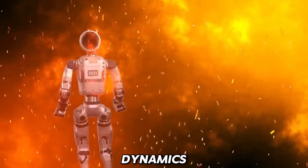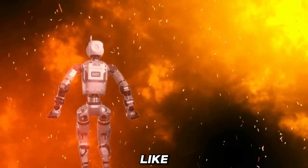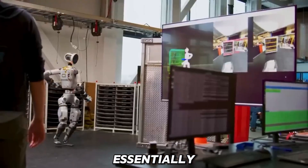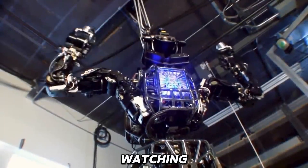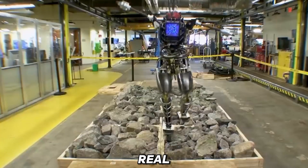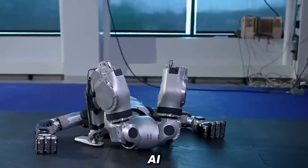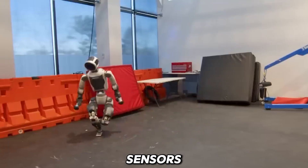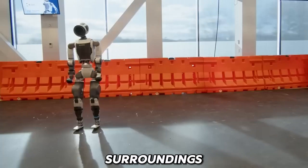Boston Dynamics credits these eerily human-like movements to a mix of athletic intelligence and model predictive control. Essentially, Atlas learns from watching other robots and humans, allowing it to predict and adjust its actions in real-time. This advanced AI helps Atlas navigate new terrain or avoid obstacles on the fly, with depth sensors ensuring it always reacts to its surroundings.